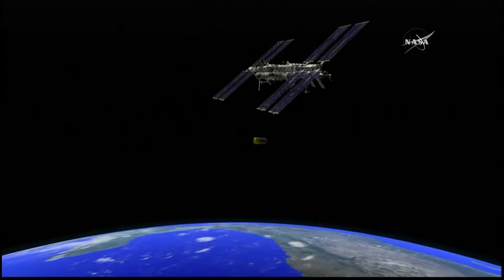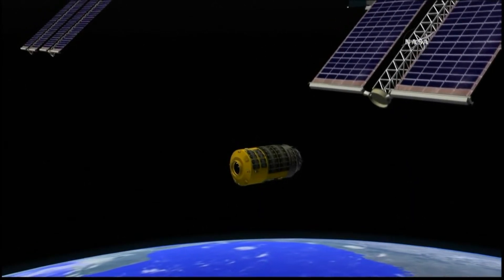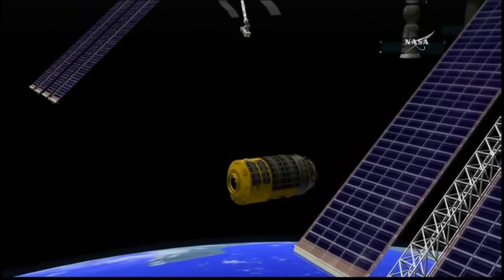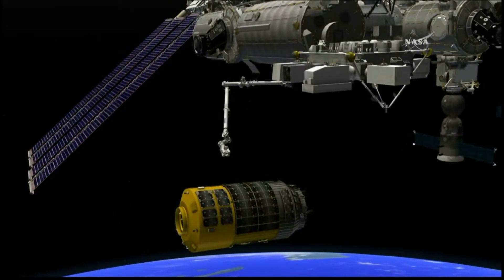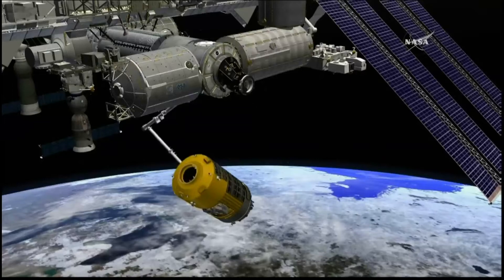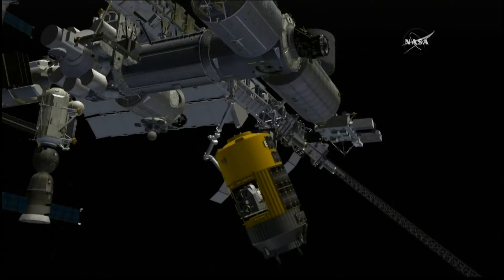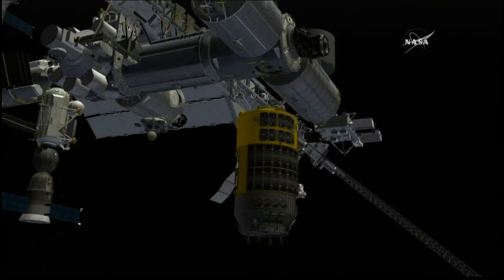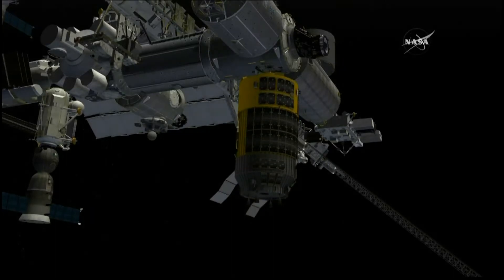Bui and Lindgren will be at the command of that 57-foot-long arm as it reaches out to grapple the HTV-5 as it rendezvouses next to the station. From their command post in the cupola module, they will command Canadarm2 to grapple the HTV, maneuver it around to the underside of the station's Harmony module, aligning its docking port with the berthing port on the underside of Node 2, and then very gently raising the HTV to bring those two interfaces together and complete the berthing of the HTV-5.